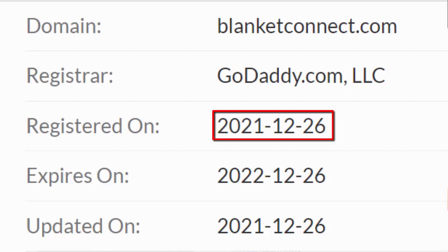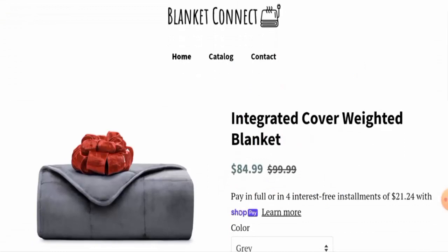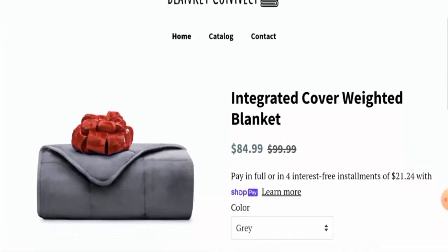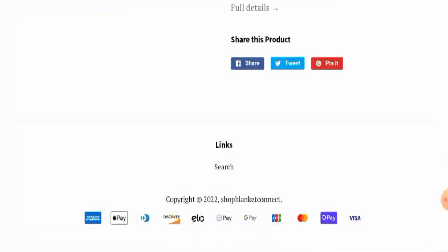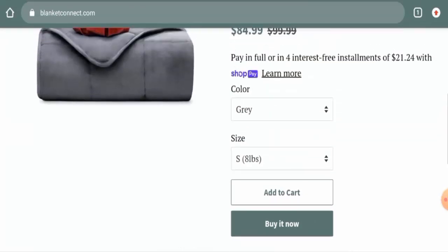Regarding their domain information, this website was registered on December 26th, 2021, and will expire on December 26th, 2022, which means this site is only a few days old and hence cannot be trusted. Additionally, this website has not given any business details, which is a huge drawback.